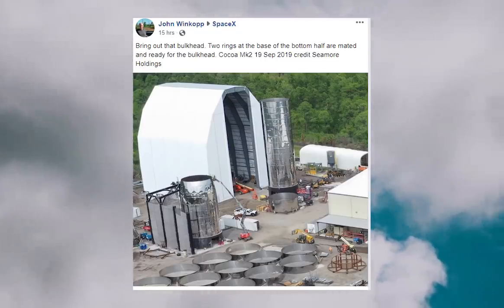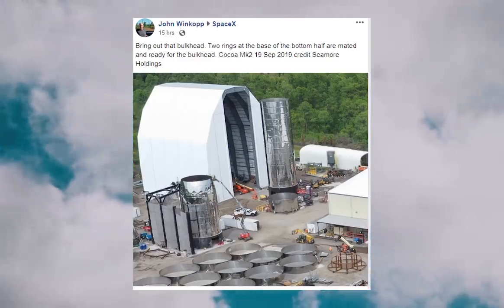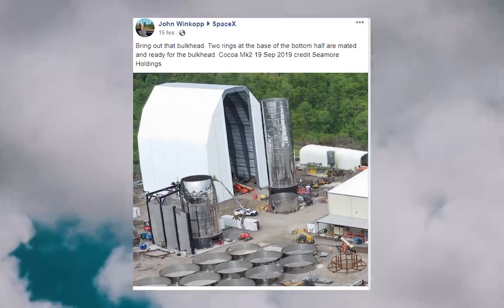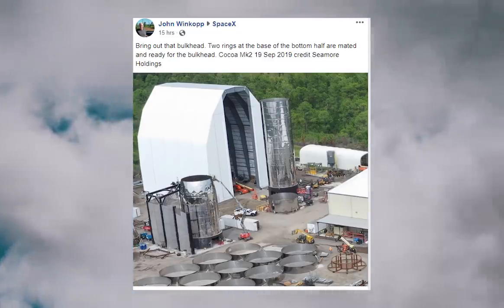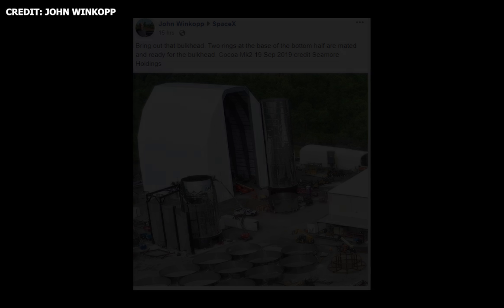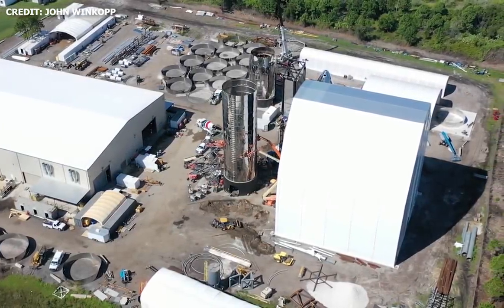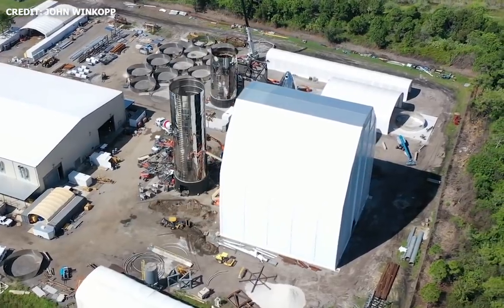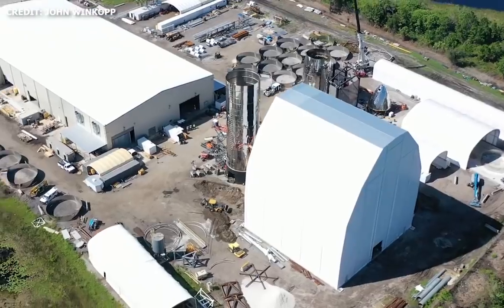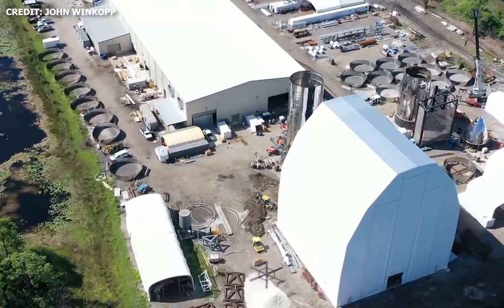Now let's check in on Coco. Two joint rings were spotted on the ground on September 19, and in the previous video I mentioned that the completed forward bulkhead was spotted in the shop. So it now appears that the joint ring and the forward bulkhead will be mated sometime soon. The team in Coco is not too far behind the team in Boca Chica, and will significantly benefit from lessons learned from the nose cone fairing on Mark 1. So it still looks like Mark 2 will be completed not too long after Mark 1.